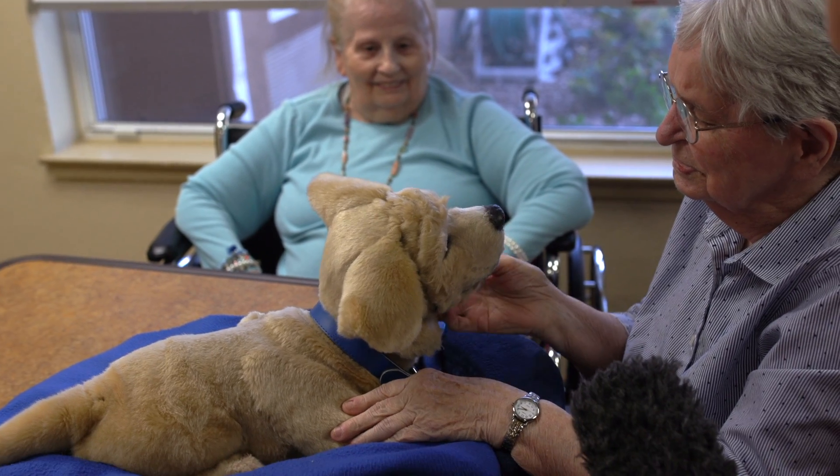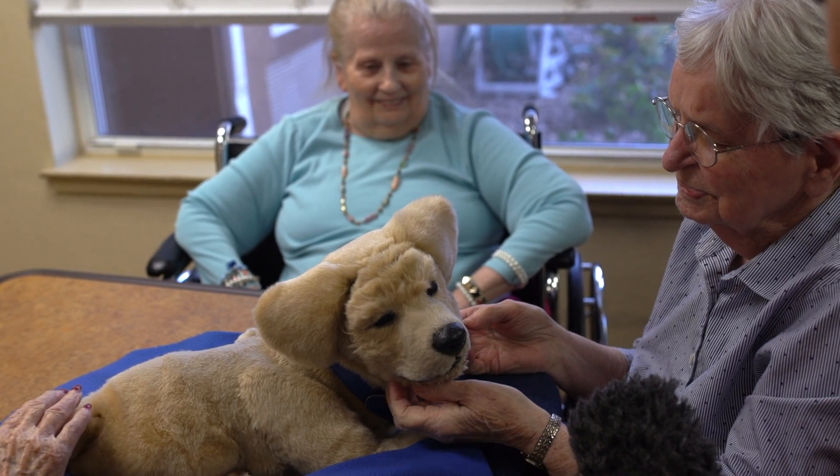Other breeds and a cat are in development, but I was left with one real issue: I feel really bad that we have to take her away from them.